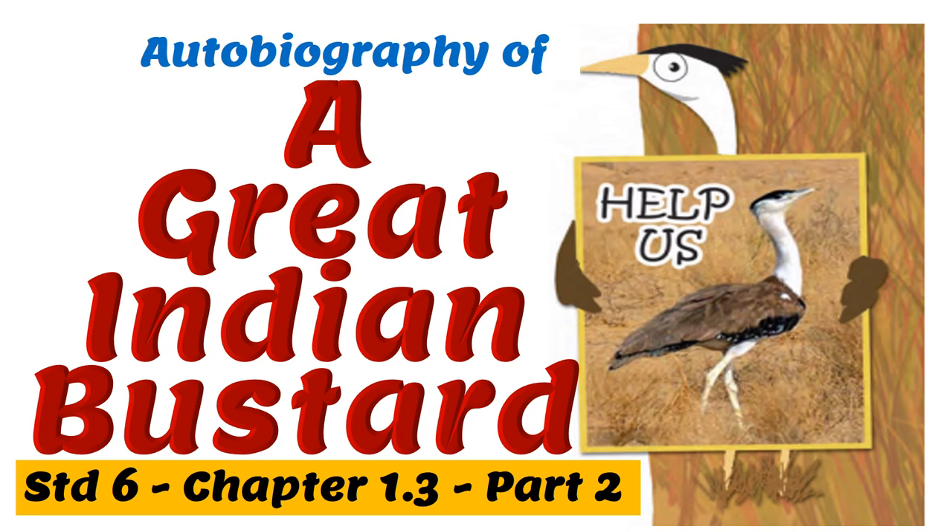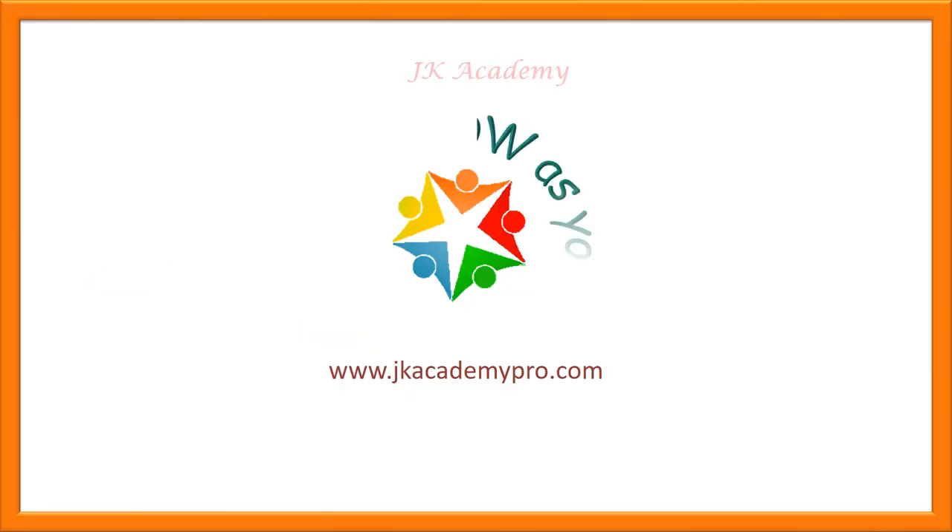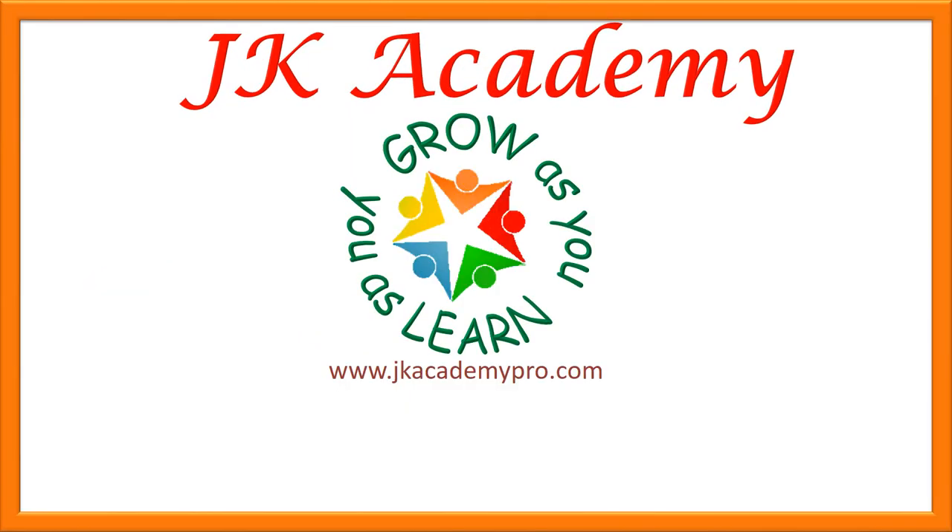This is part 2 of chapter 1.3 for standard 6: Autobiography of a Great Indian Bastard. Come along, let's read and understand it. This video was made just for you. Do remember to like, share, and subscribe.